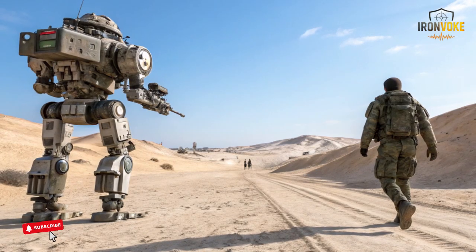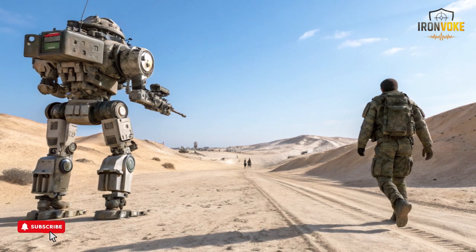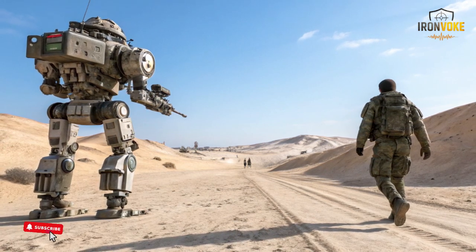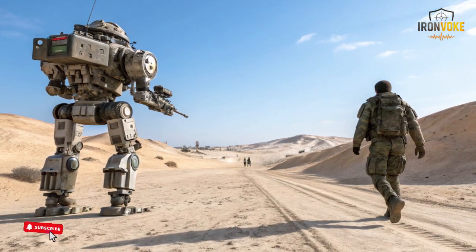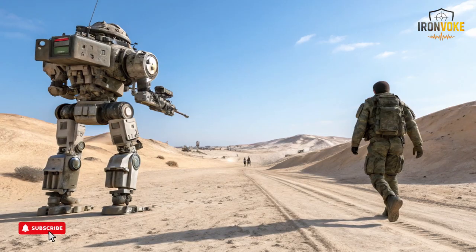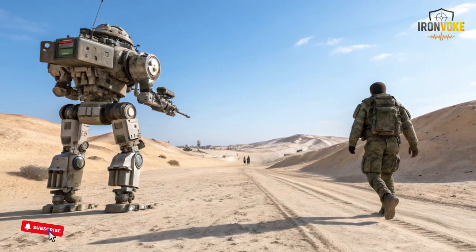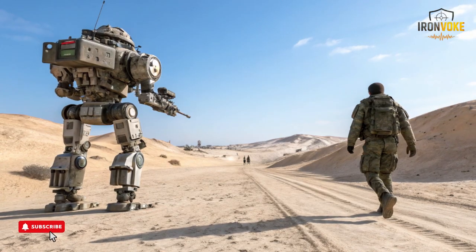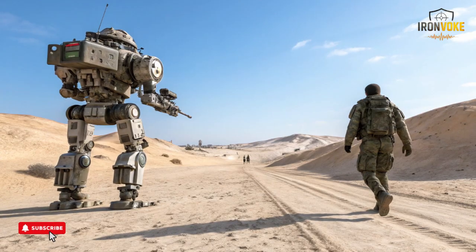Its low profile and balanced weight distribution allow it to move quietly, which can be valuable in sensitive missions. The Rex MK2's internal systems constantly monitor terrain conditions, adjusting wheel responses to maintain smooth travel. This reduces the chance of tipping or getting stuck, which is crucial for a machine expected to carry heavy loads.